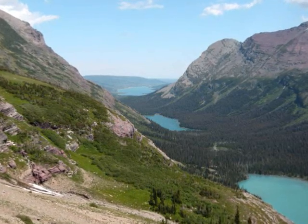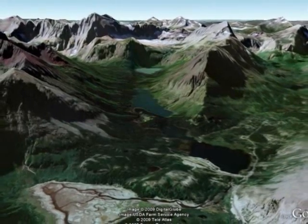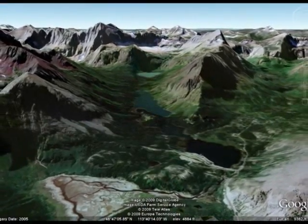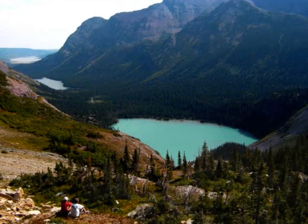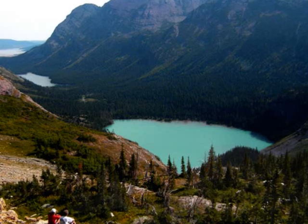As you begin the hike, the first thing you notice is the U-shaped valley leading up to the glacier. This valley was formed by the erosive power of the glacier thousands of years ago, when the glacier deepened and widened the already existing valley.